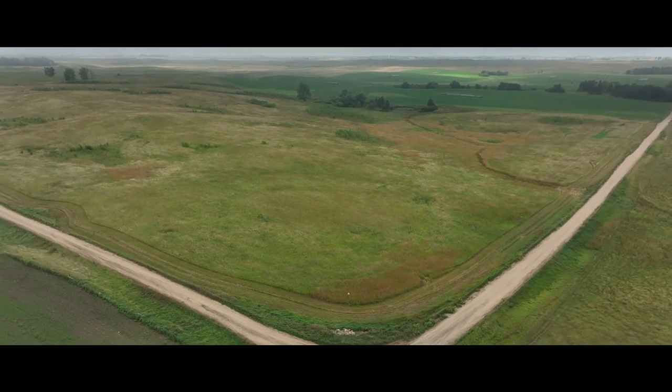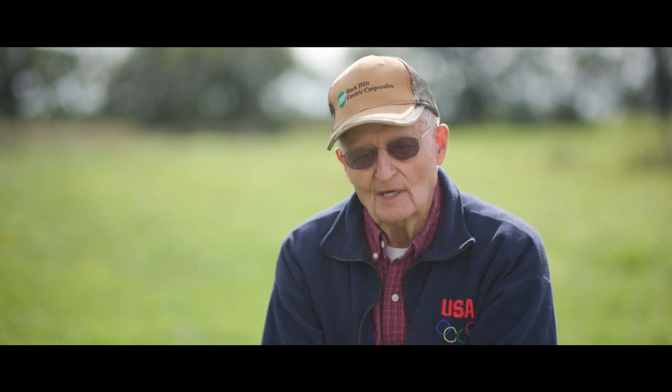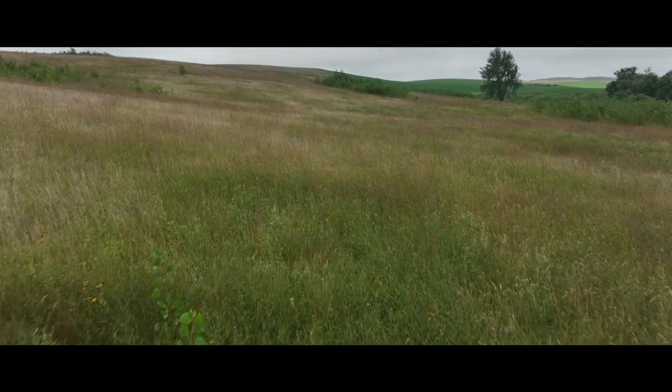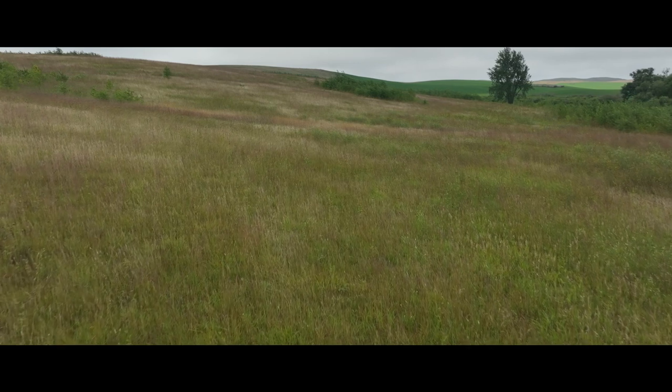I brought a drill clear from McIntosh, South Dakota and seeded that with big bluestem, Indian grass, switchgrass, side oats grama, little bluestem, western wheatgrass, and green needlegrass. Especially on these gravel slopes where we'd lost so much soil, it really showed up well.